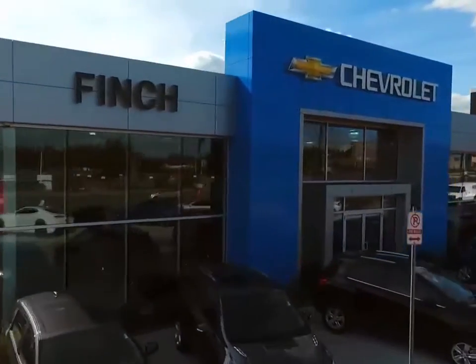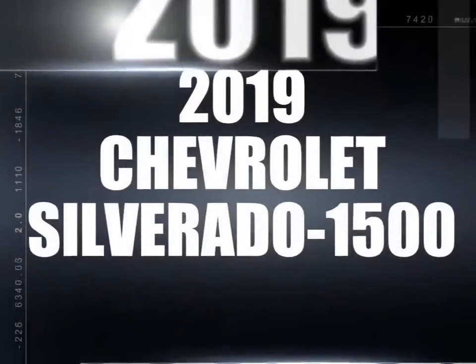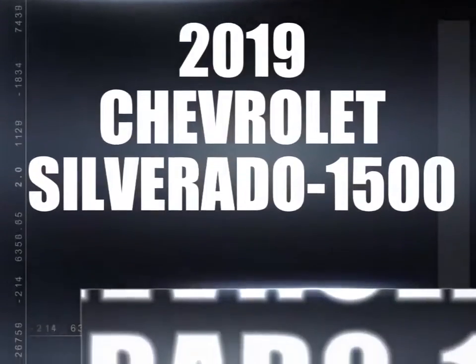Welcome to Finch Chevrolet. Today we're looking at a 2019 Chevrolet Silverado 1500.